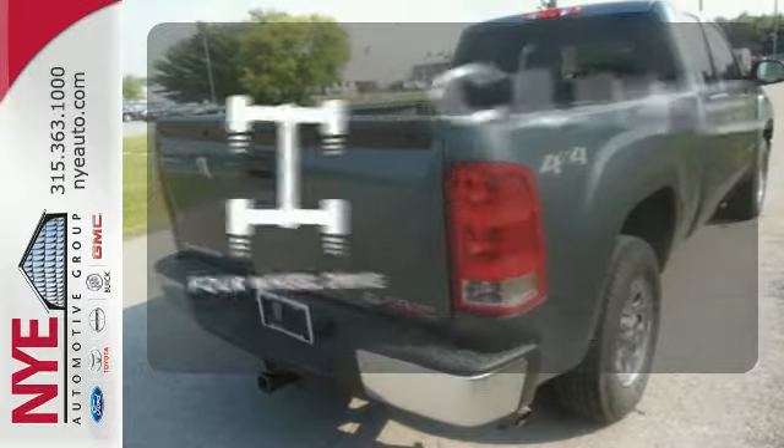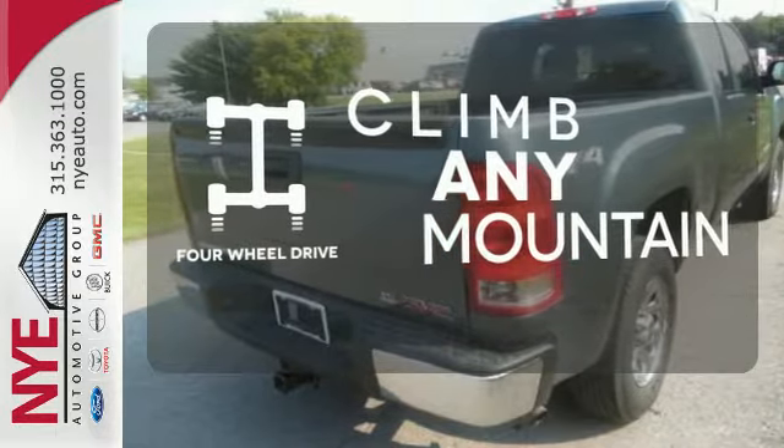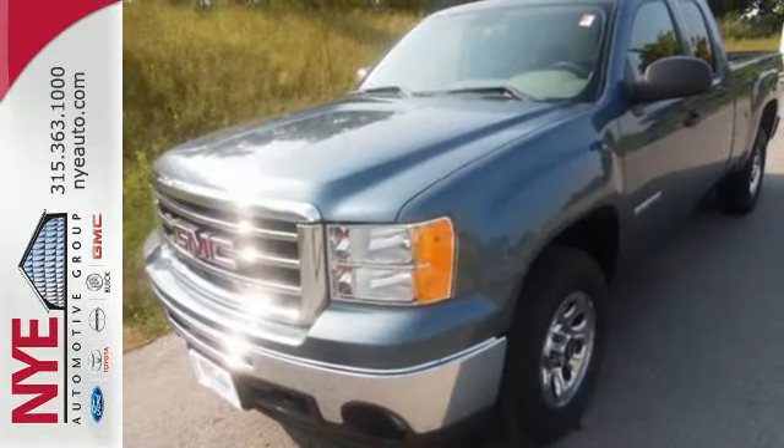Climb any mountain. This vehicle has four-wheel drive. Take this trustworthy truck for a test drive today.